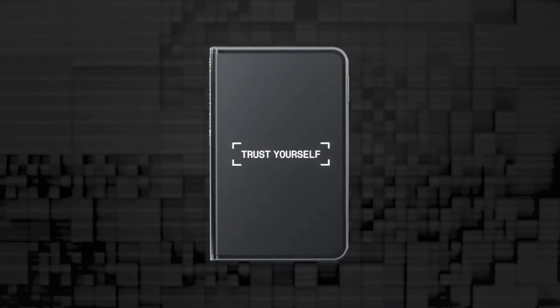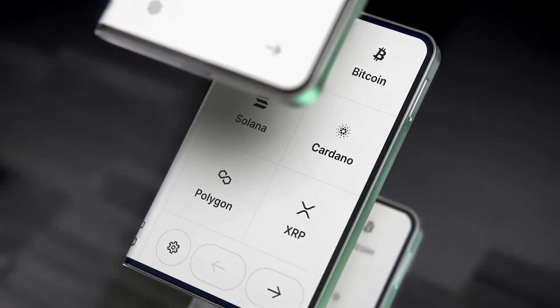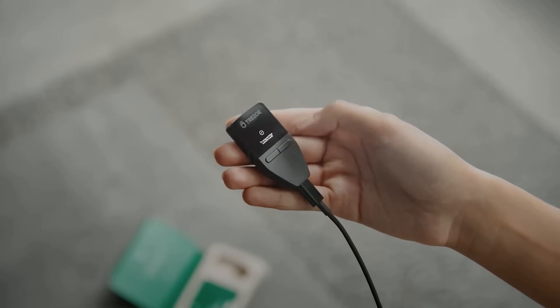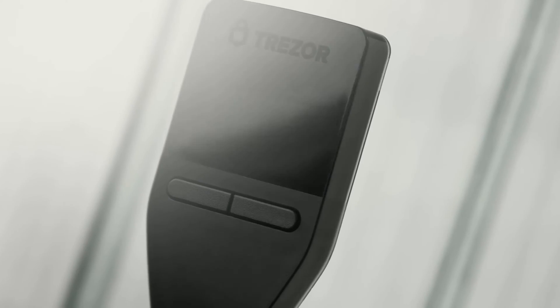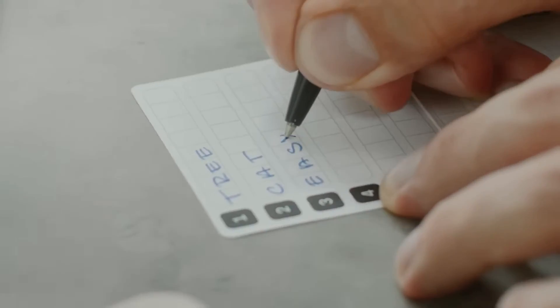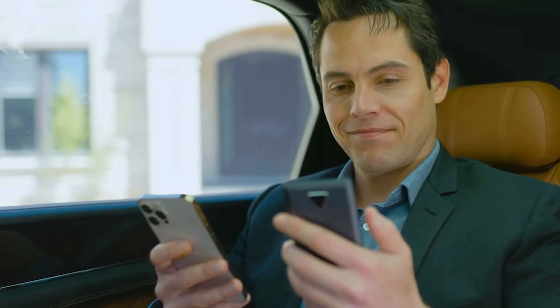Hey tech enthusiasts! Today we're diving deep into the icy waters of crypto security as we unveil the top 5 best cold wallets for 2024. If you're serious about keeping your hard-earned crypto safe from digital pirates and prying eyes, you're in the right place. We've scoured the cryptosphere to bring you the latest and greatest in cold wallet technology, from sleek designs to military-grade encryption — these wallets are the Fort Knox of the digital age.